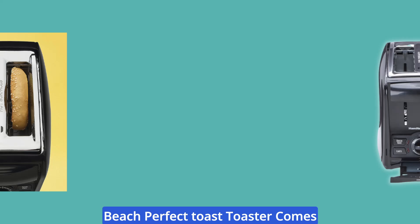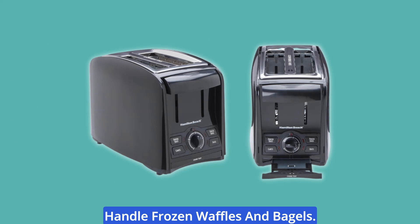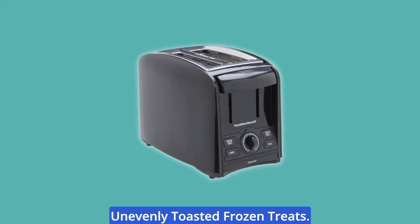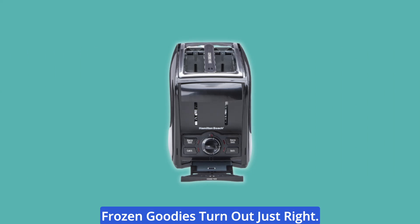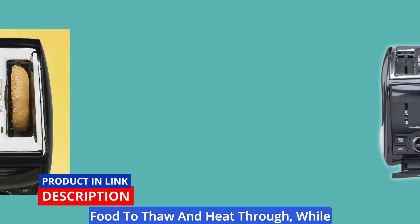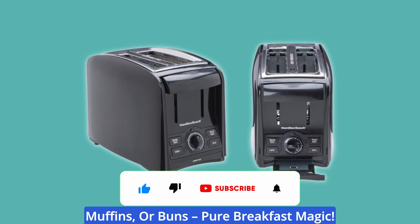The Hamilton Beach Perfectos Toaster comes equipped with frozen features that will revolutionize the way you handle frozen waffles and bagels. Say goodbye to undercooked or unevenly toasted frozen treats. The specially designed frozen toast and frozen bagel settings ensure your frozen goodies turn out just right. Frozen toast allows ample time for the food to thaw and heat through, while frozen bagel is perfect for toasting only one side of your frozen bagels, English muffins, or buns.